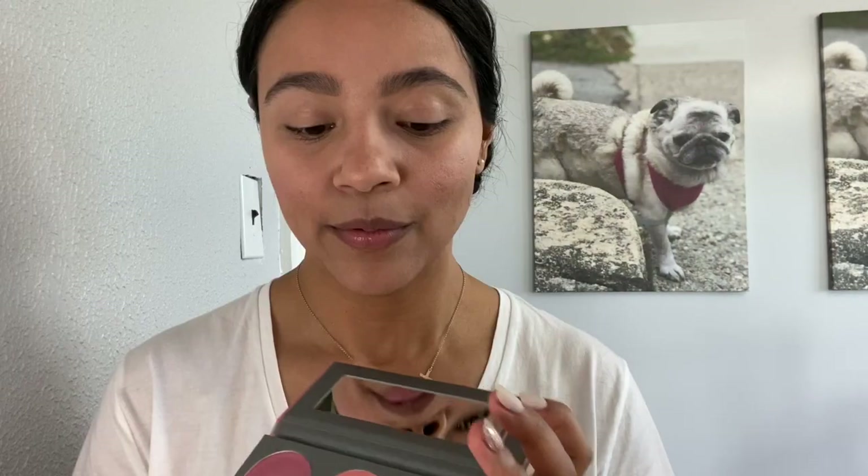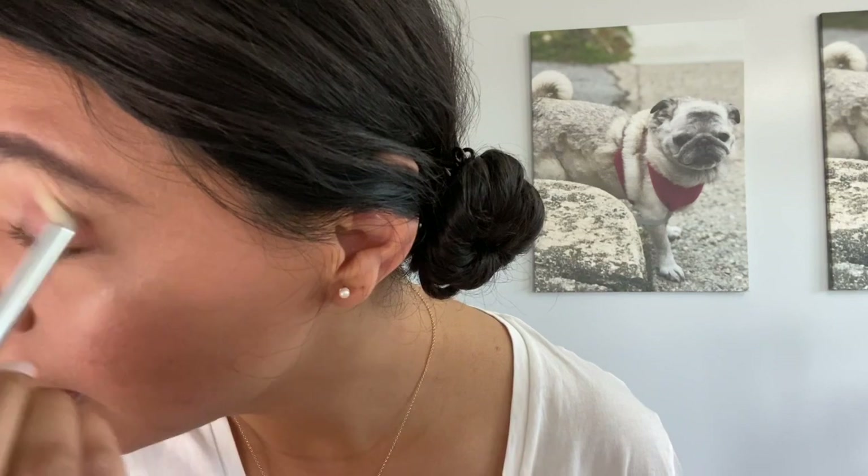For eyes, I'm going to use Goddess again — dab it on my eyelid. I did add a little concealer on my eyelid and then used the Universal Glow powder to set it. I'll take my fluffy brush from TJ Maxx and apply bronzer to warm up the color, and put some along the bottom lash line as well.